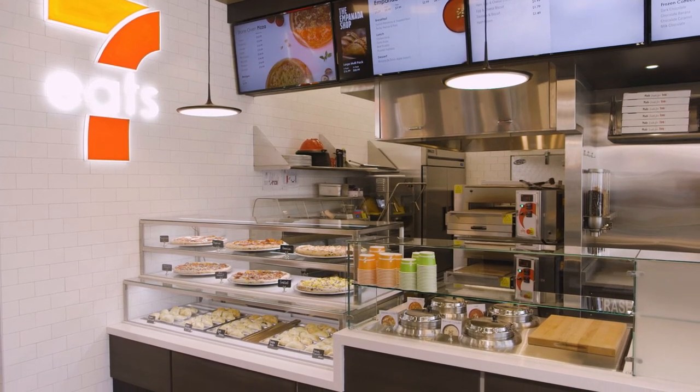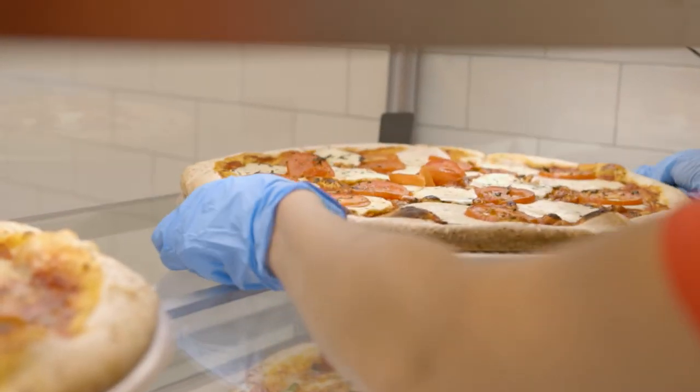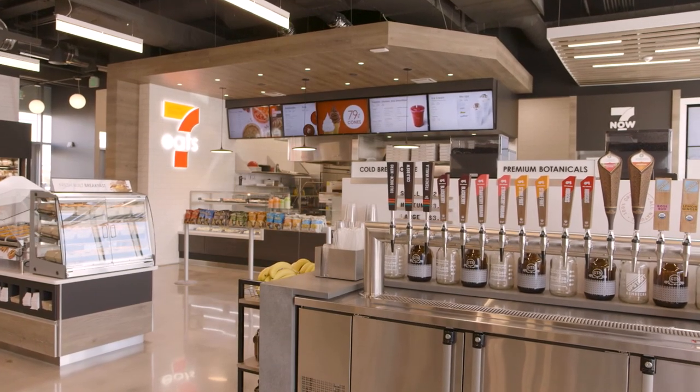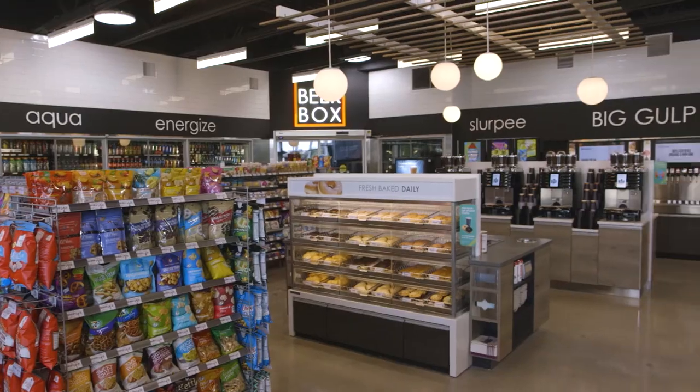The way this store is designed, this food area can easily become something different. What's in the store specifically may not work, but we have to try to go to that next level. A year from now — maybe the pizza doesn't work, maybe the empanadas don't work — but we're not going to fail because we didn't offer the right environment. It's a living test store. We're going to learn from it. Conceptually, it's visual, it tells the customer we're different, and it's the next evolution of our industry.